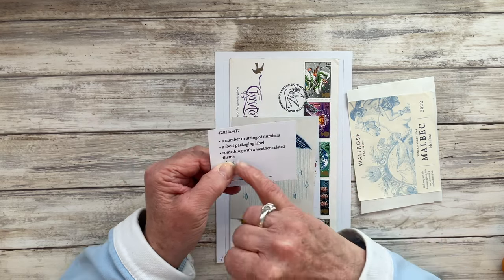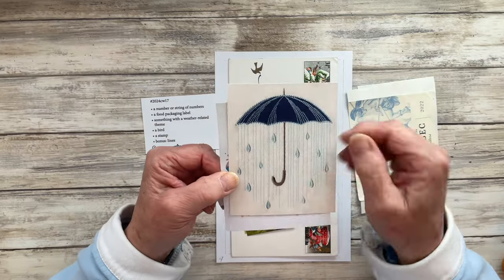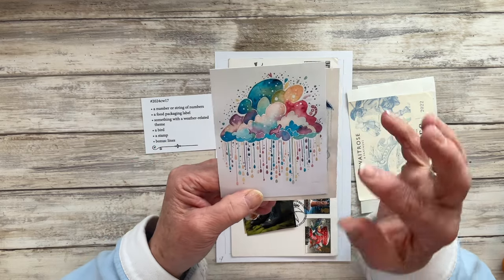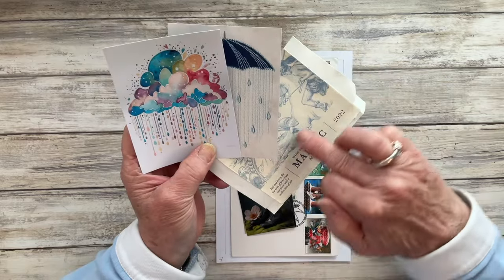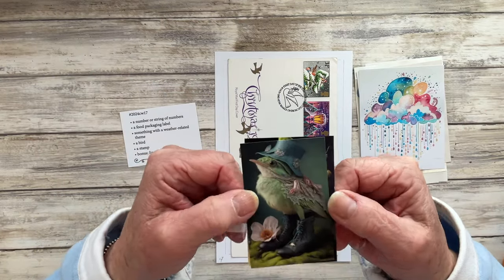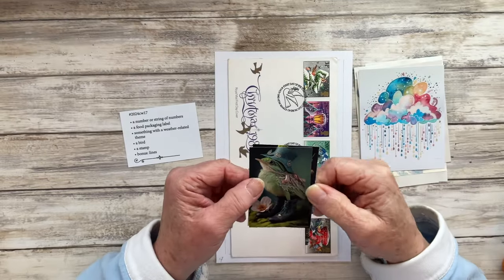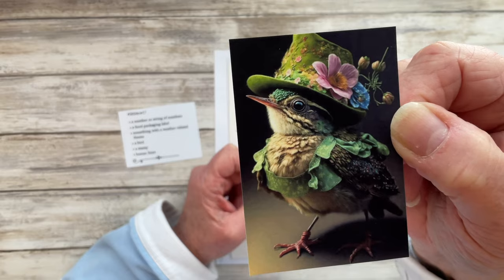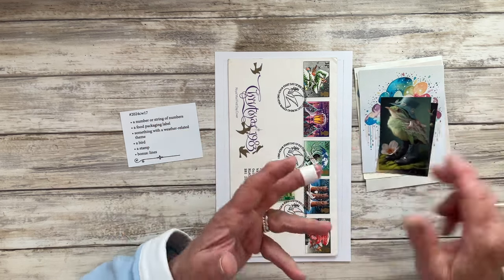Something weather related — here I've got an image of an embroidery of an umbrella, which I really like and thought would be nice to use, and also this one which I absolutely love — it's a little bit quirky, gorgeous colour tones, and obviously it's a cloud with some rain. You can see why I've gone for these two — they're picking up the blue themes in the Malbec label. The next prompt is a bird, and I've got a couple: this gorgeous little bird with a little hat and boots on, and also this lovely little cheeky chappy with lots of vibrant colours.